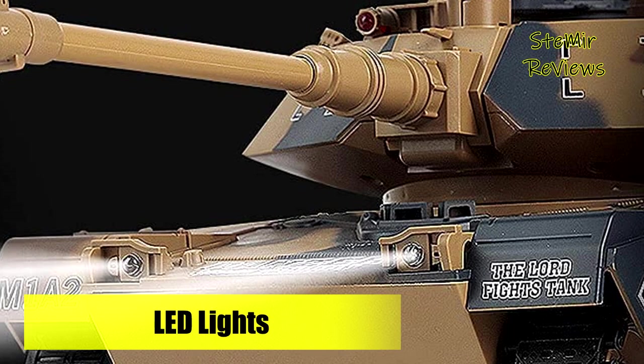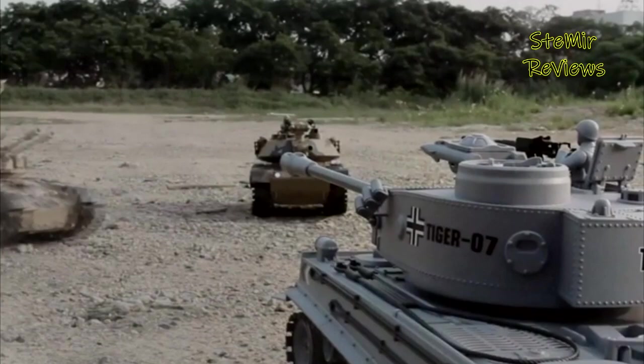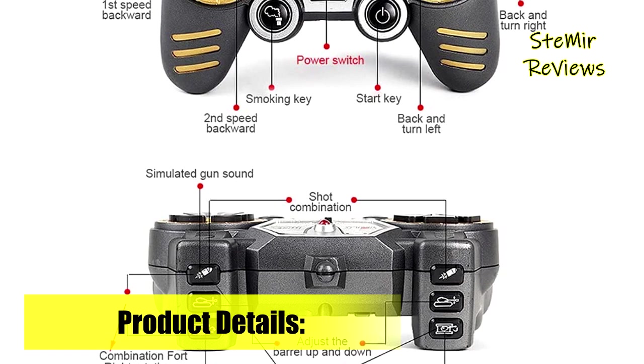The tank can shoot 6mm BB bullets and water bullets, included. The air gun is powerful and can fire 6mm bullets up to 9 feet. The controller also has vibration feedback. It will give lots of fun and exciting experience.